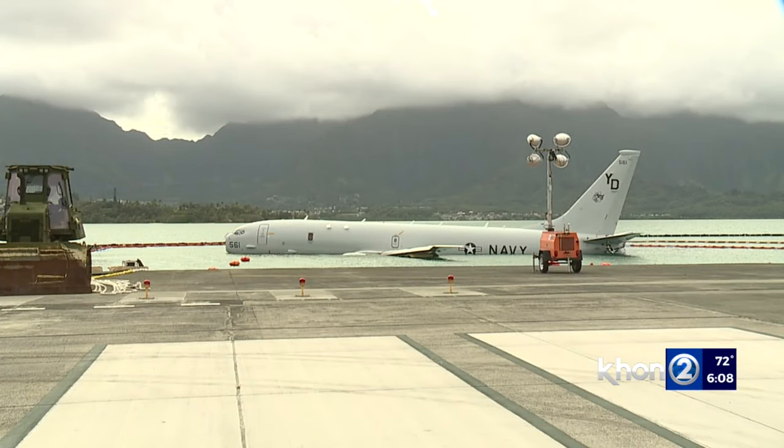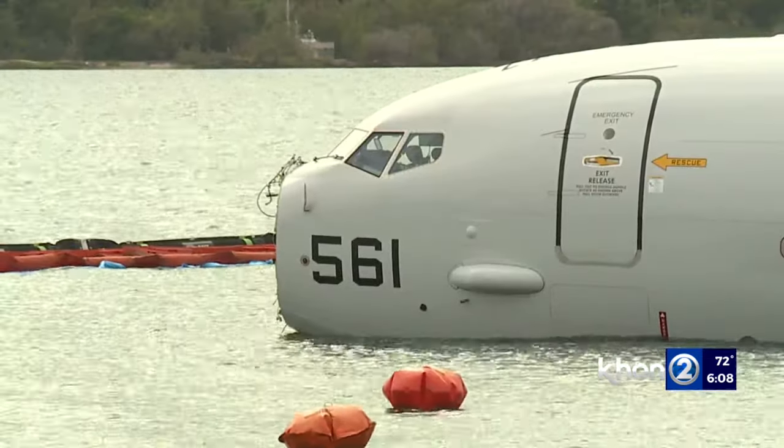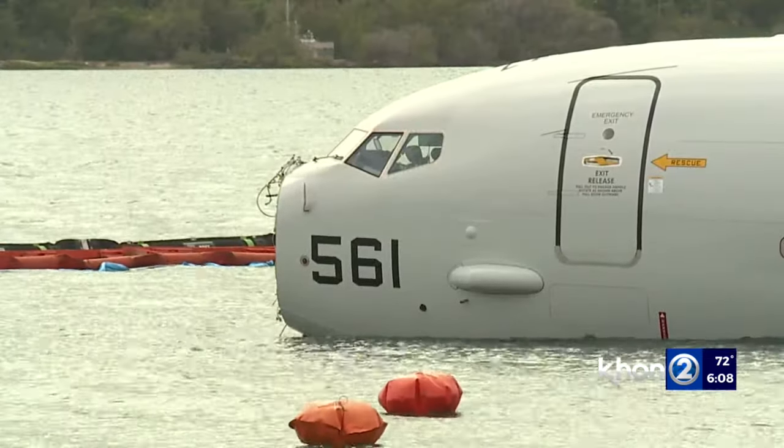The plane is partially submerged less than 20 yards off the tarmac, and shifted slightly last night due to high tides before coming to rest on the coral again.